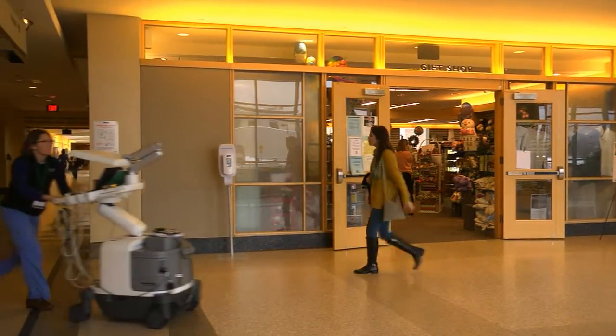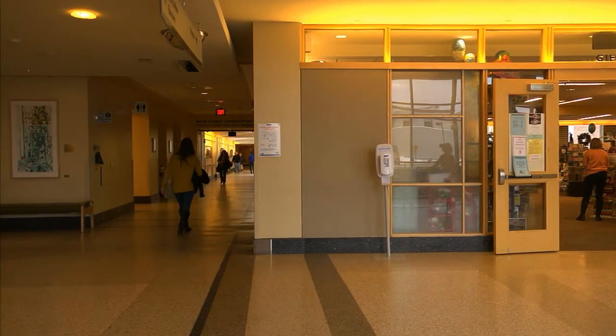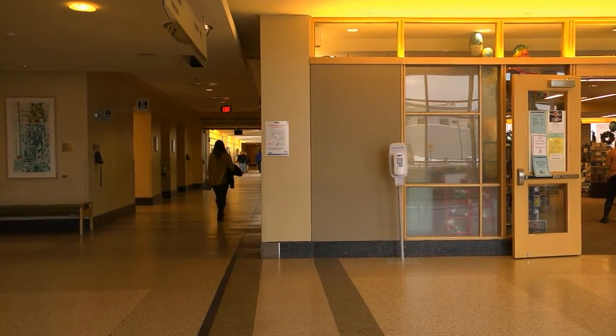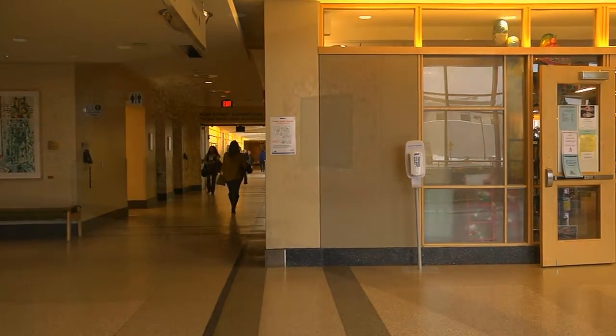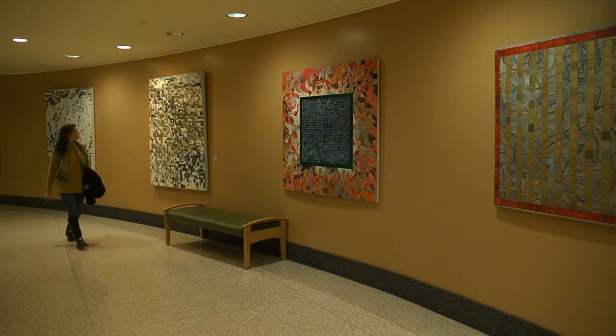A hallway just beyond the gift shop connects the outpatient facilities and doctor's offices with the McClure building and all of our inpatient units and other services. The inpatient units are where most patients have overnight stays.